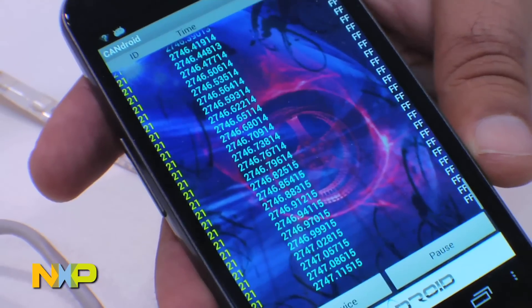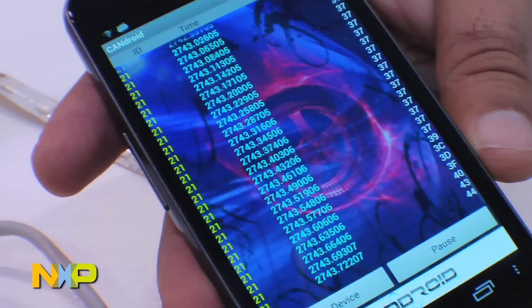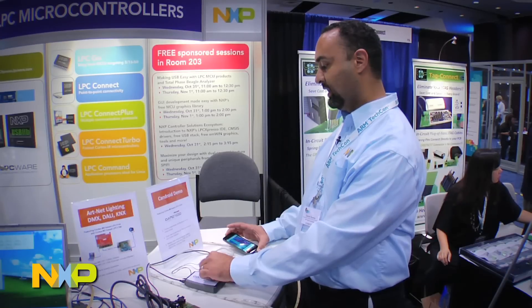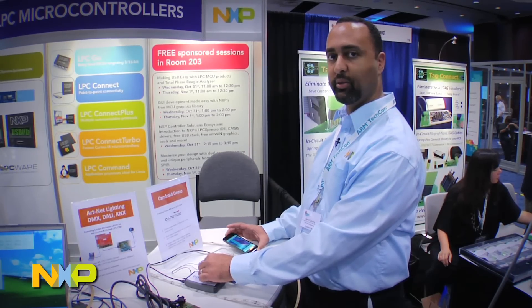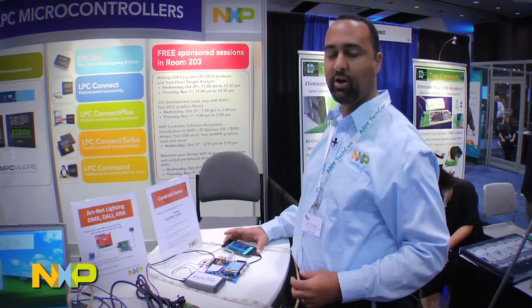As you can see when I adjust the potentiometer, the numbers change on the column to the right. What this is intended to really highlight is just the LPC-11C24, which is a single chip microcontroller with the built-in CAN interface and also the CAN transceiver all in one part.